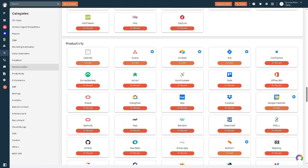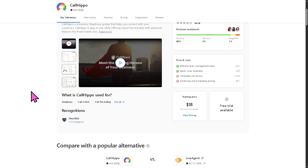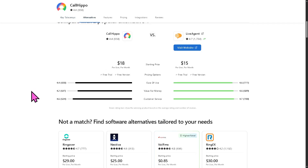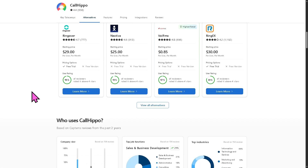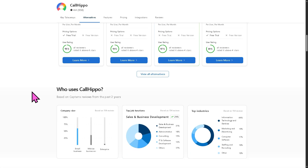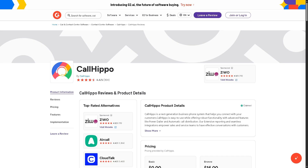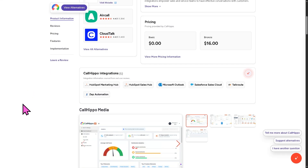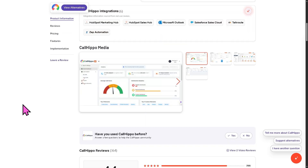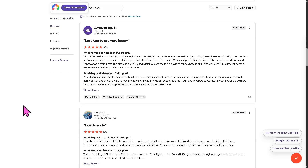My suggestion is that if you'd like to explore further, you might want to check some authentic user reviews, detailed feedback, pricing information, and potential alternatives to CallHippo. You can visit trusted software review platforms — my favorite is Capterra and G2.com. These sites provide valuable insights from real users, helping you make a well-informed decision that fits your specific needs and budget.